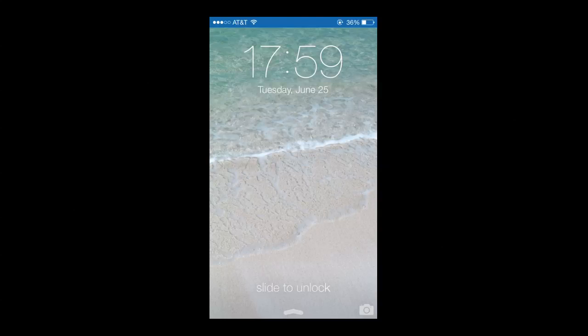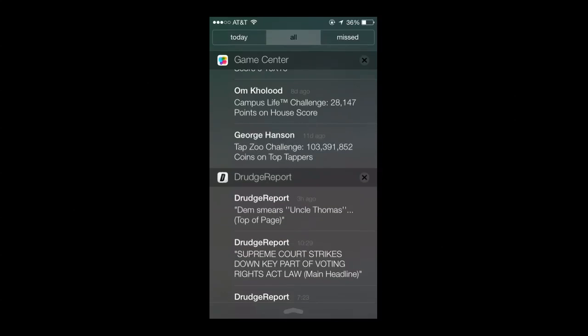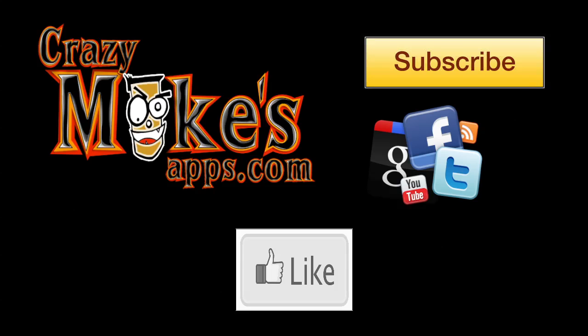Welcome to crazymikesapps.com with a quick look at iOS 7 beta 2. iOS 7 gets its first update fixing several bugs that was causing me to hold off on doing this quick look at some of the new stuff you can expect this fall when iOS 7 goes live.